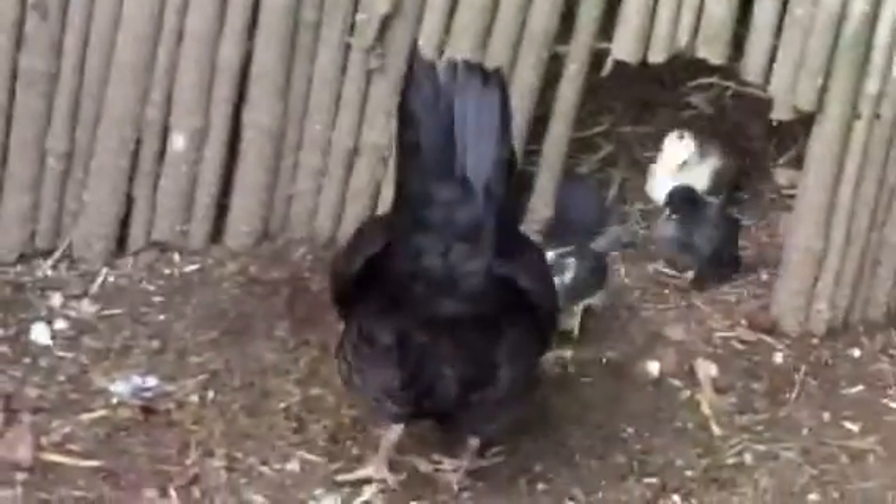Some more Serama bantams. They're so long. There's a little tiny Serama bantam. One of them is really tiny and has really long wings.